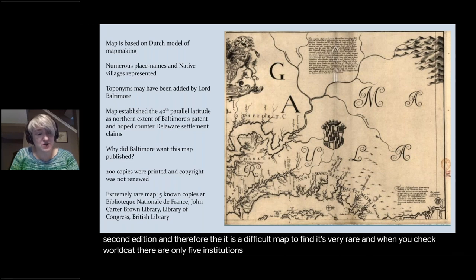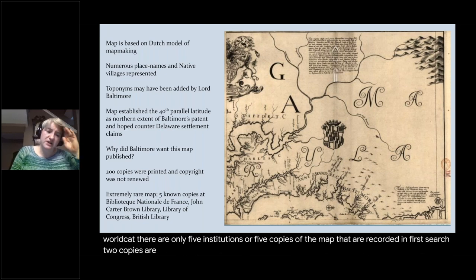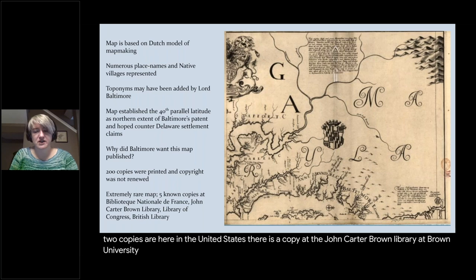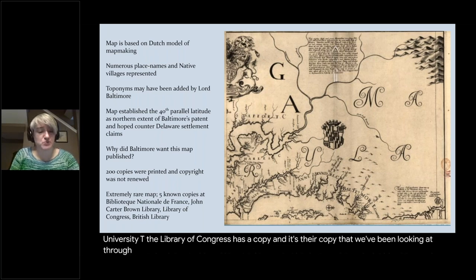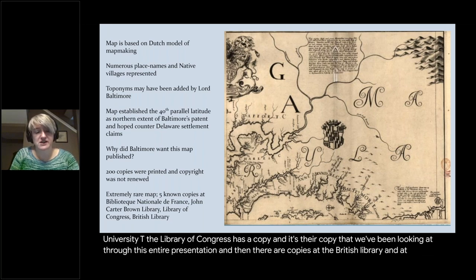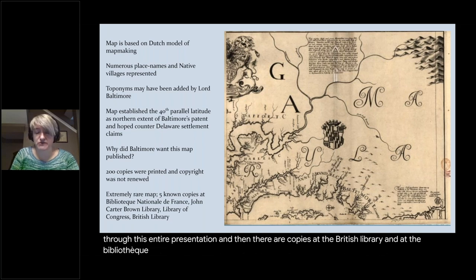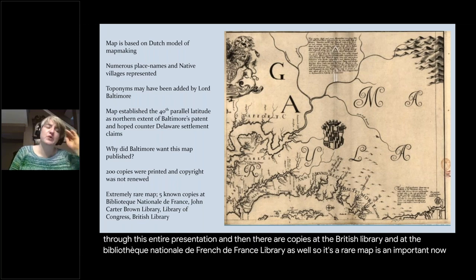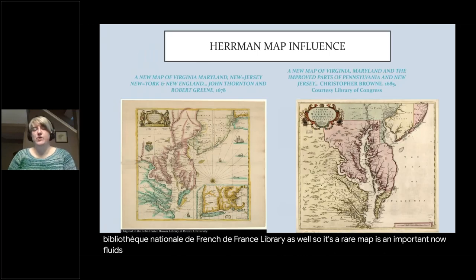When you check WorldCat, there are only five institutional copies of the map recorded. Two copies are here in the United States: there is a copy at the John Carter Brown Library at Brown University, and the Library of Congress has a copy — it's their copy that we've been looking at throughout this entire presentation. There are also copies at the British Library and at the Bibliothèque Nationale de France.